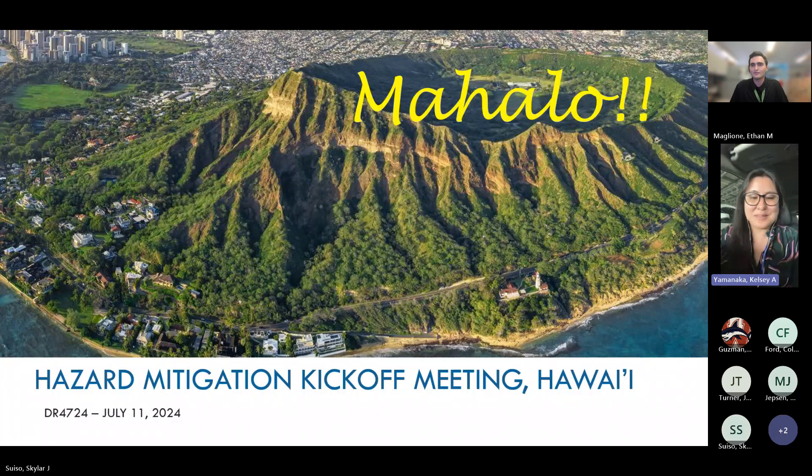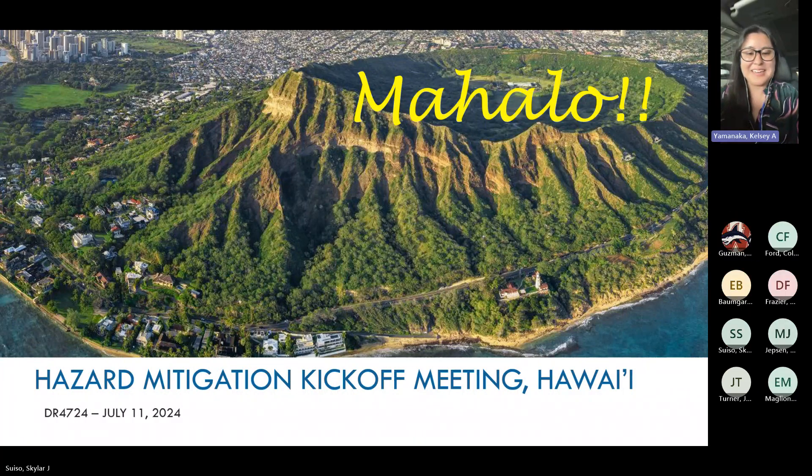That concludes our Hazard Mitigation Grant Program 101 meeting. I'd like to thank Emily and her FEMA family for collaborating with HAIMA Mitigation on presenting this webinar. Please feel free to reach out to us and get our contact information, whether for the office hours we have every Tuesday or for any general questions. Mahalo and aloha.